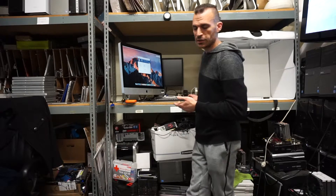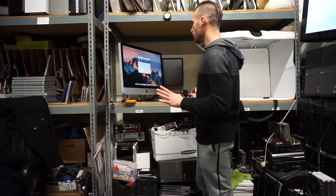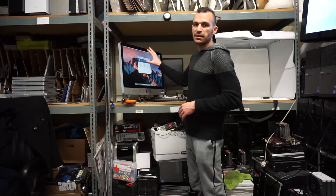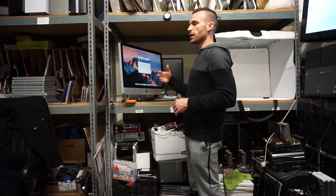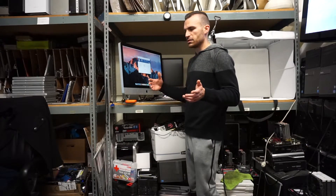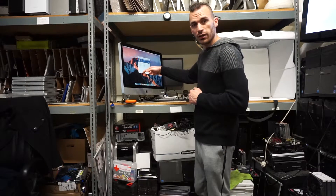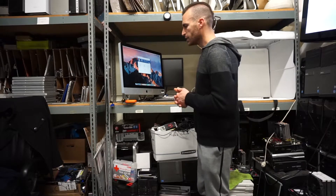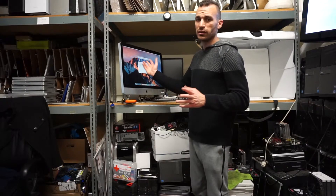Doing a conventional installation easily takes half an hour, because it downloads first onto the system from the internet, then it does its installation while inside the operating system. Then when it restarts, it does an additional installation from boot. The installation from boot on a conventional hard drive takes around 20 minutes, and the installation from the operating system takes around 5 to 7 minutes. So you're looking at around 25 to 35 minutes depending on your system's RAM and specs.